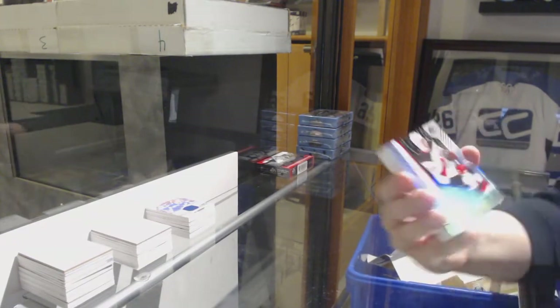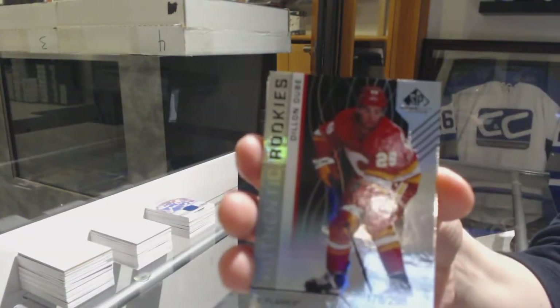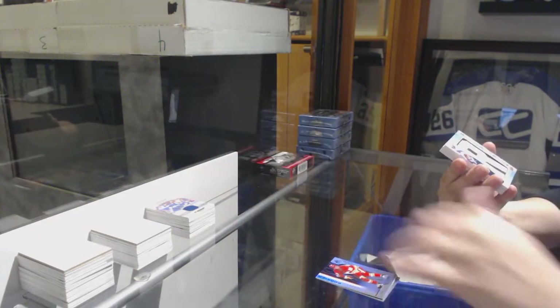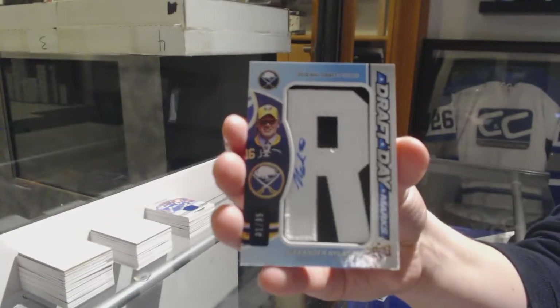We've got a rainbow number to 298 for the Devils, Joey Anderson. Rainbow number to 298 for the Flames, Dylan Dubé. We've got a Draft Day Marks number to 35 for the Buffalo Sabres, Alex Nylander.